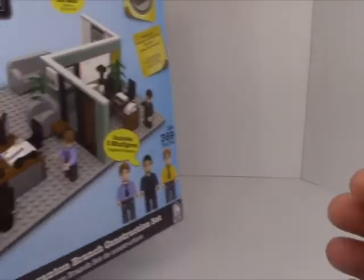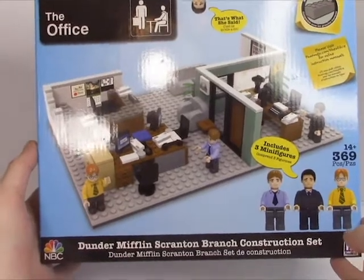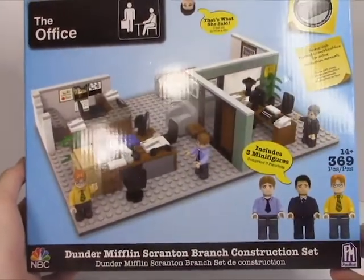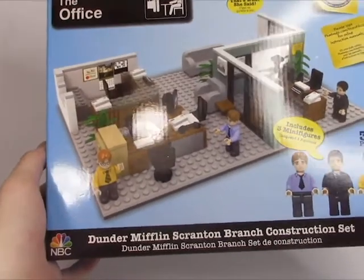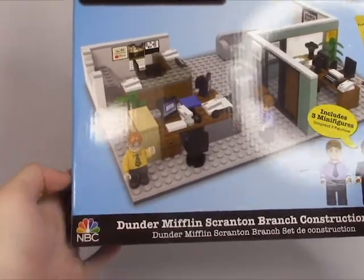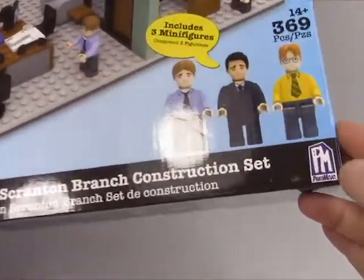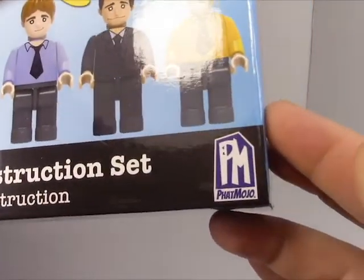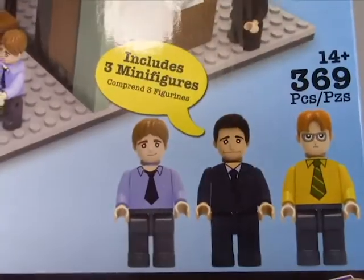Looking at the box, we can see it's a very shiny one, and it's so hard to film without glare from my lights — I do apologize for that. It's an official NBC product: the Dunder Mifflin Scranton Branch instruction set, produced by Fat Mojo. I'm sure we'll be seeing a lot more of Fat Mojo in the future — I didn't say that sarcastically at all.